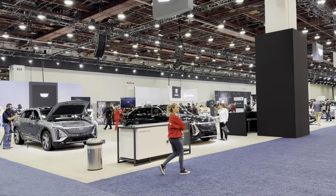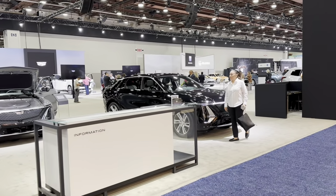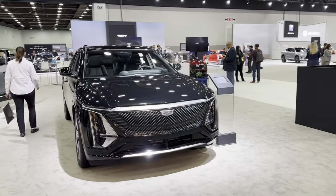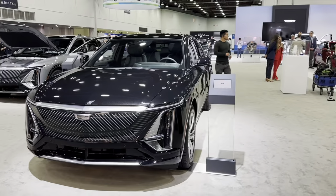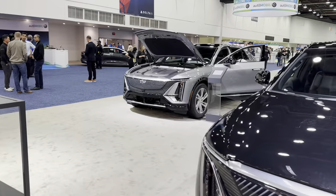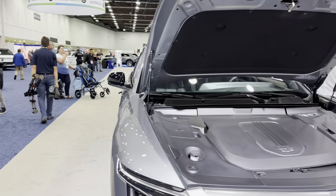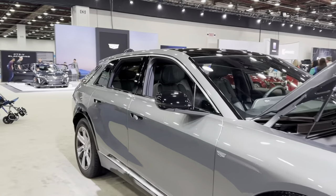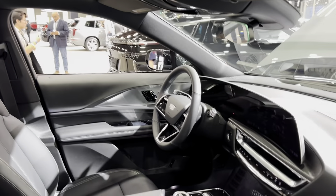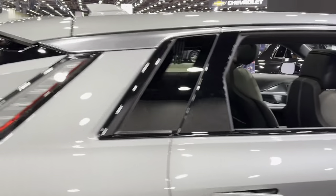Alright, first one: Cadillac. Two Lyric's here, one black. It's not new — they've been selling it for about a year already. Black, silver. I like the design. I even have a reservation for this car, but I think it's too expensive.